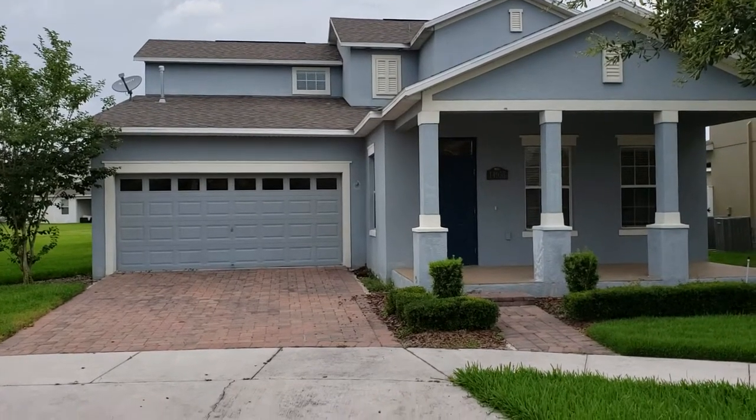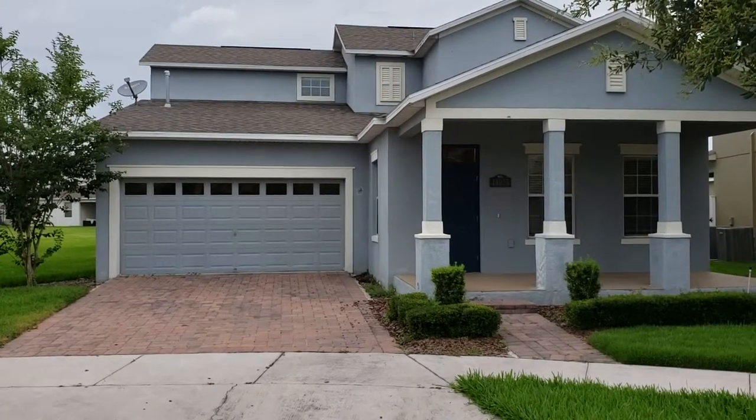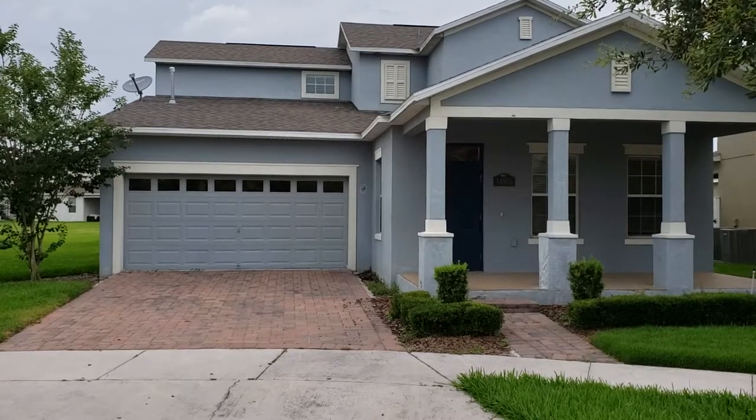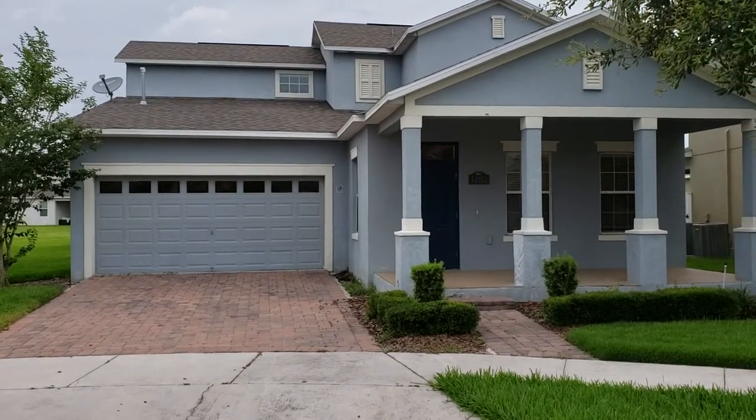Here we are out in front of 14955 Speer Lake Drive — that's S-P-E-E-R — here in Winter Garden, Florida, 34787.